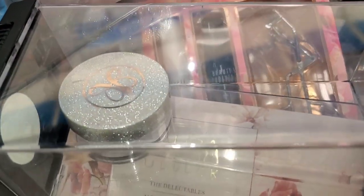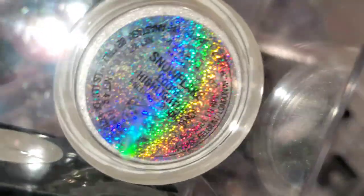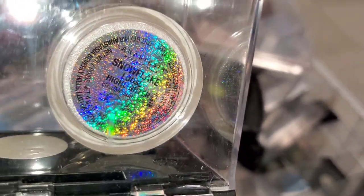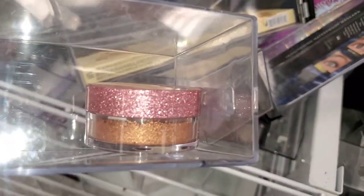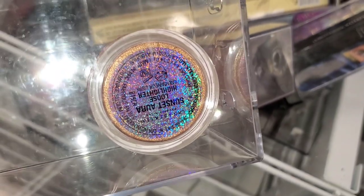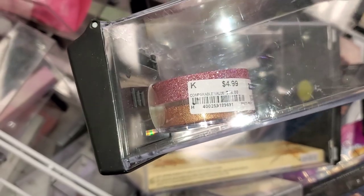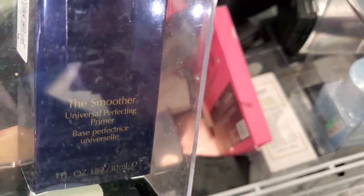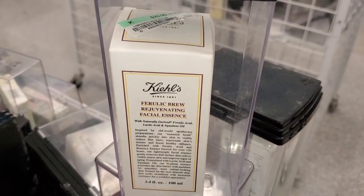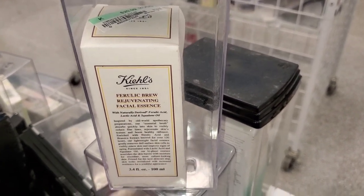I also spotted another ABH Loose Highlighter in a very pretty shade of Silver for $5. They also had this shade called Sunset Aura for the same price, $5. Then I spotted this Estee Lauder The Smoother Universal Perfecting Primer for $17, and they had this Kiehl's Facial Essence new there for $21.